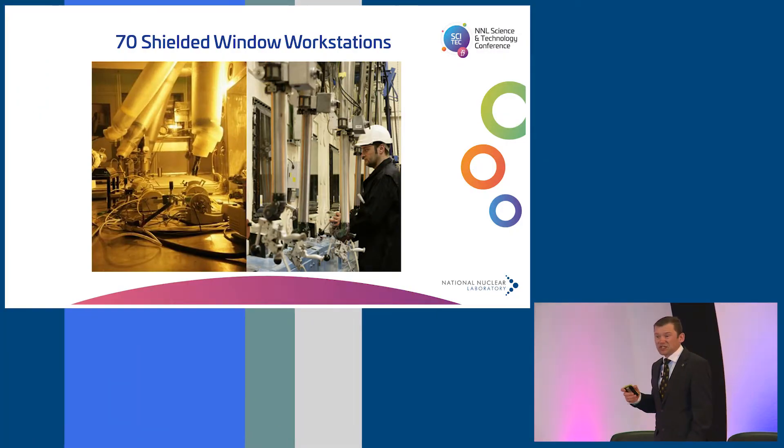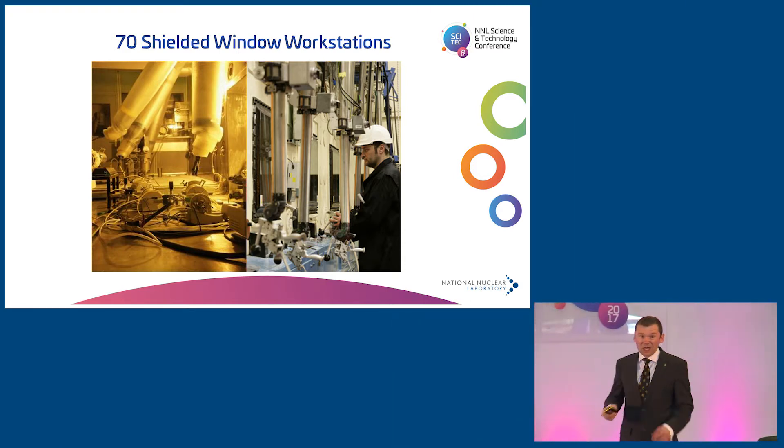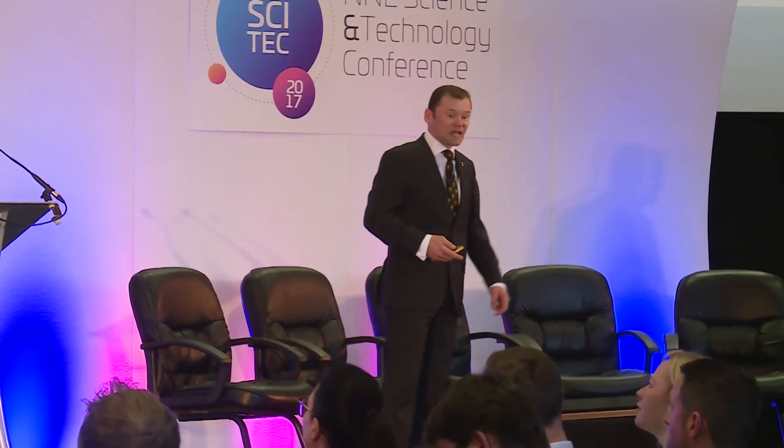We do this at Windscale Lab, and this is a massive facility — a facility of international importance. It has 70 shielded workstations, which really is very large. That enables us to work on a wide variety of different fuels all at the same time.